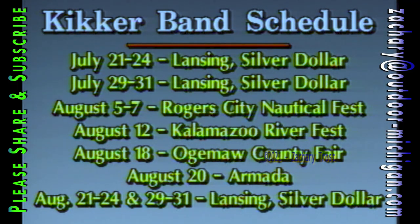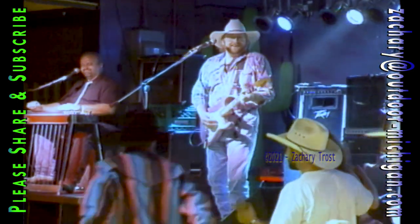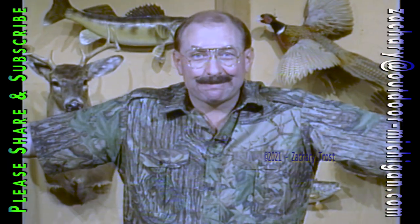In August they're in Rogers City, Kalamazoo, Ogemaw County, Armada, and Lansing — see them if you can. The Kicker Band and the Practical Sportsman theme — I like them. That's show business. It's kind of fun for me especially to go behind the scenes and see the way it's all put together. But next we have an award-winning recipe that we did three years ago.